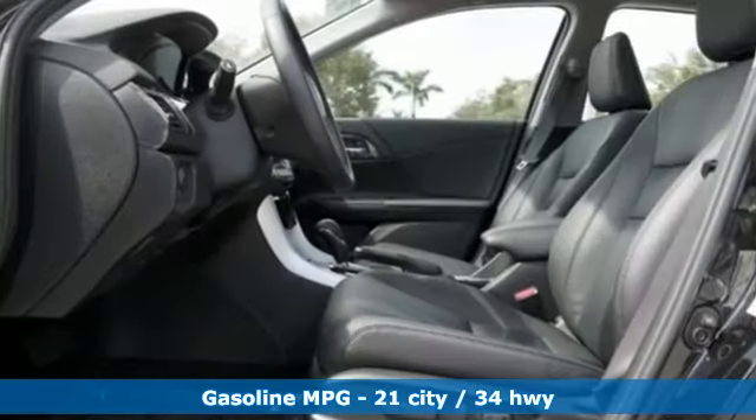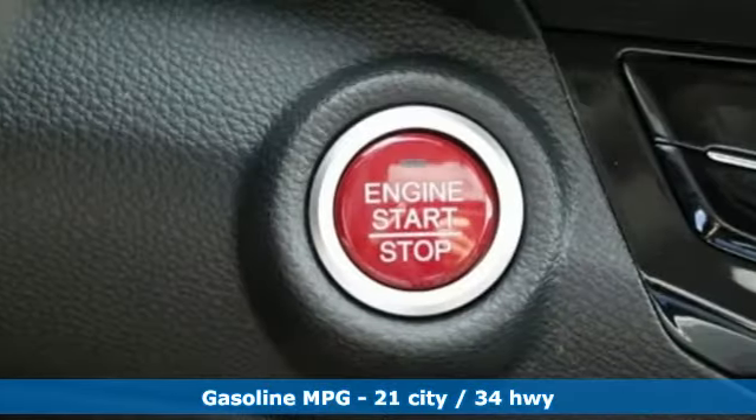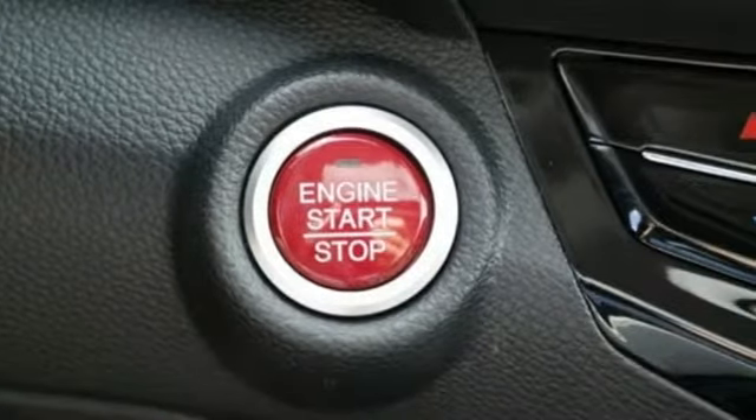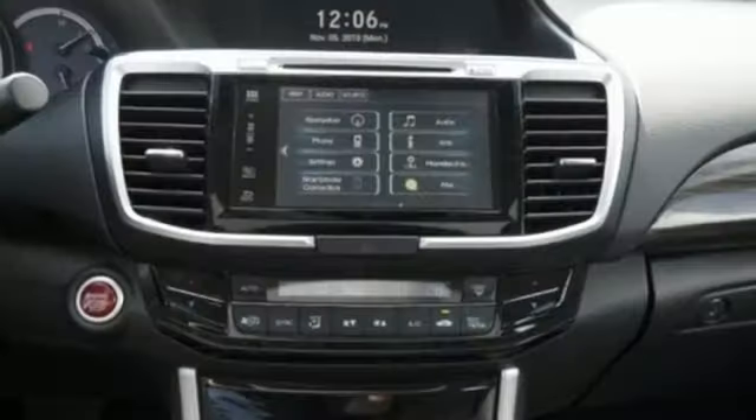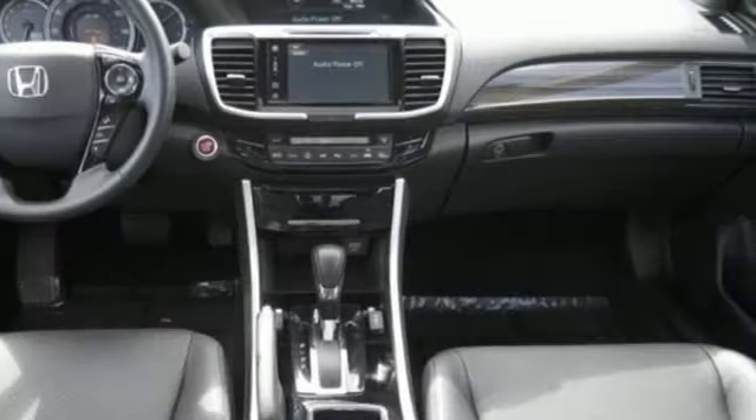Integrated navigation system with voice activation, power heated mirrors, heated leather bucket seats, auto dimming rear view mirror, Apple CarPlay, Android Auto, dual zone climate control, V6 engine.